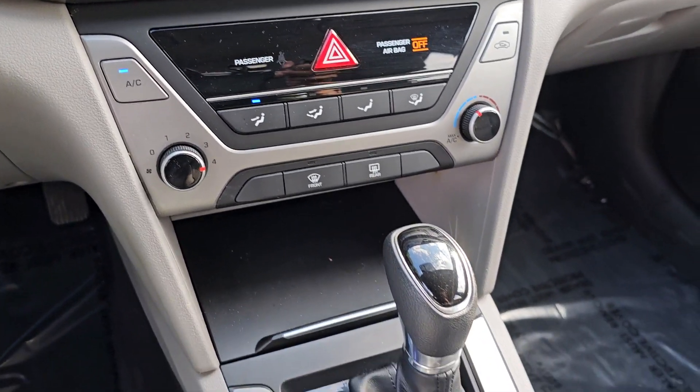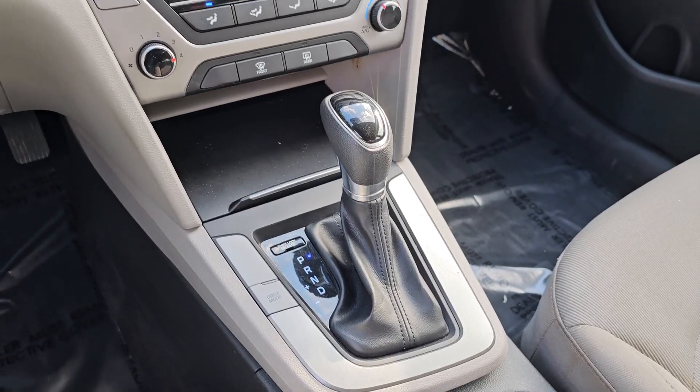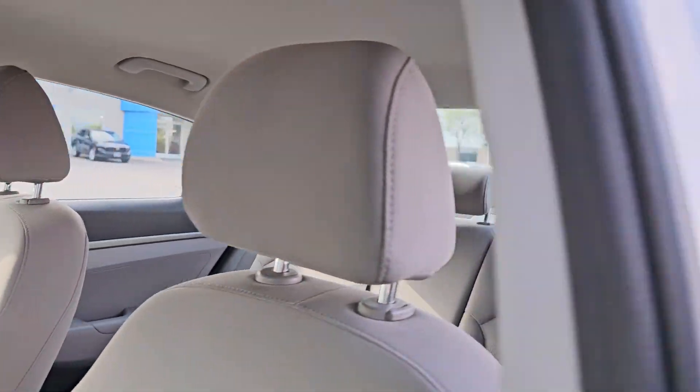Intermittent wipers, tire pressure monitoring system, passenger vanity mirror, floor mats, adjustable steering wheel.